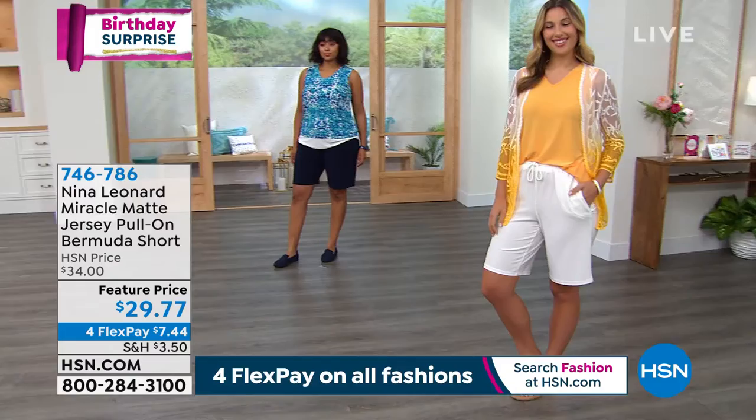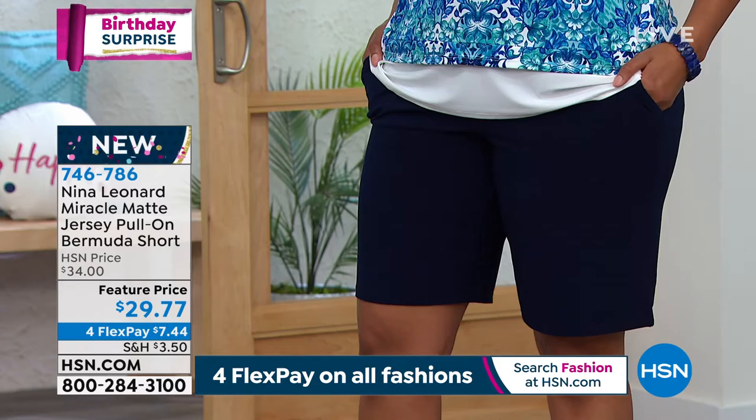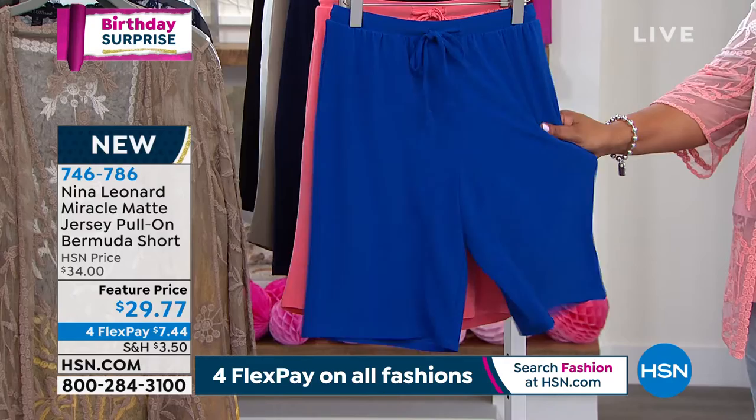It's $29.77 — only $7.44 is your first payment. We just didn't have my size for me to be able to rock it, because I wanted to put this on as well. I'm going to get these because I've not seen it. And look at all the beautiful colors. We have it in this beautiful Miracle Matte Jersey in Deep Sea.